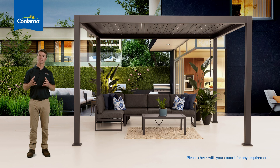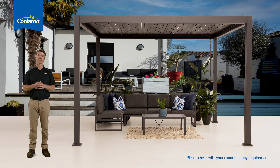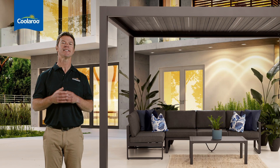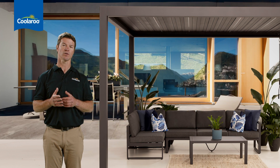The Mandalay suits a large range of home styles and delivers the wow factor for much less than you would expect. When you compare it to the cost of a custom-made gazebo, it's outstanding value. And it can even be installed in one day as a DIY project.